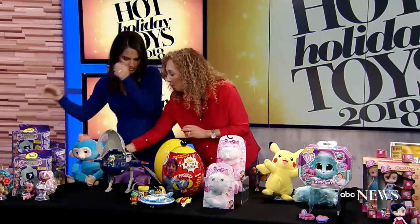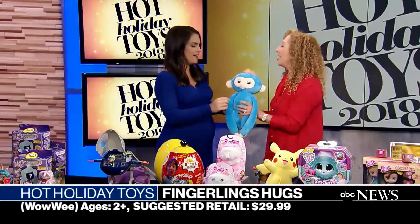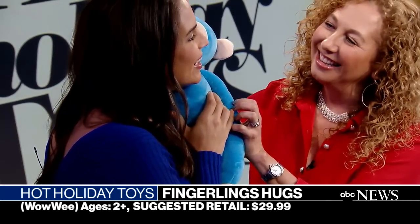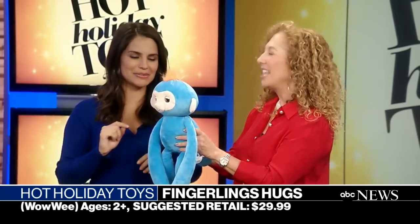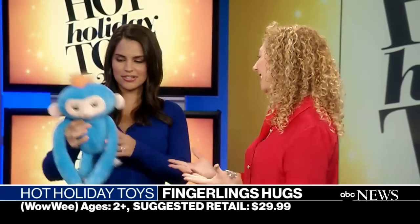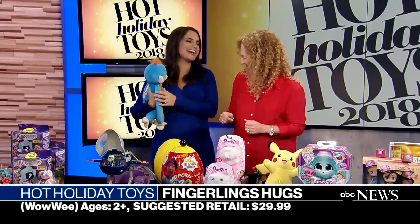Last year we wore Fingerlings on our fingers — they were tiny. Well this year we are playing with them. This is Fingerlings Hugs. They have tons of reactions. We can squeeze their ears, say things, and they'll record it back and say it in funny phrases. They're nice and soft and kids are going to love them.